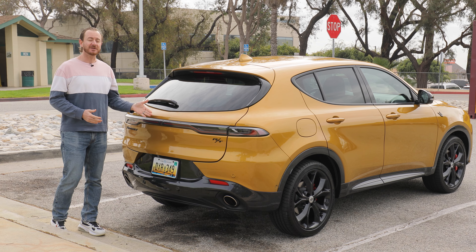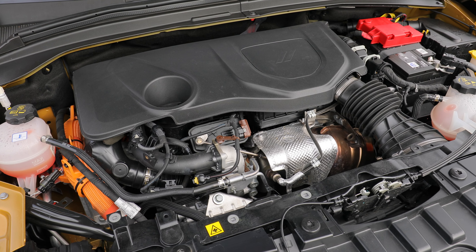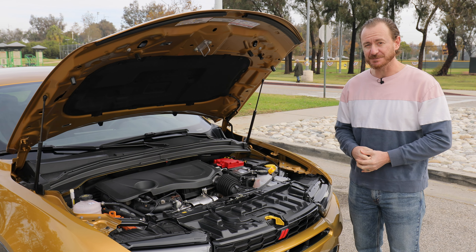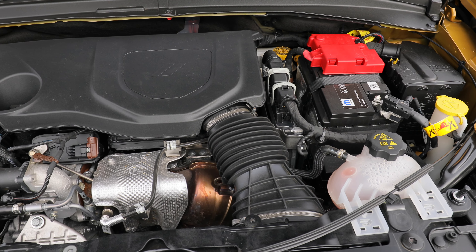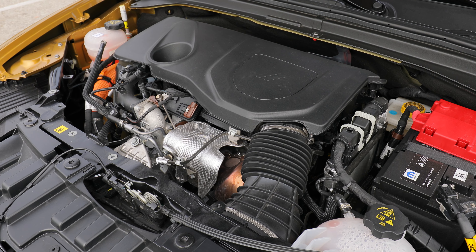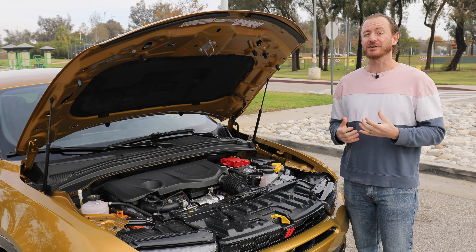The RT and RT Plus plug-in hybrid versions come with a power liftgate. Every version of the Hornet gets a lot of turbocharged power for the class. Base GT models get a 2.0-liter turbocharged four-cylinder making 268 horsepower and 295 pound-feet of torque. For RT models like this one, you get a smaller 1.3-liter four-cylinder, but it's turbocharged with a plug-in hybrid system. So combined, you're getting 288 horsepower and 383 pound-feet of torque — massive numbers for a vehicle this size.